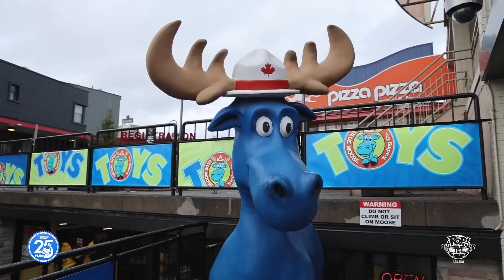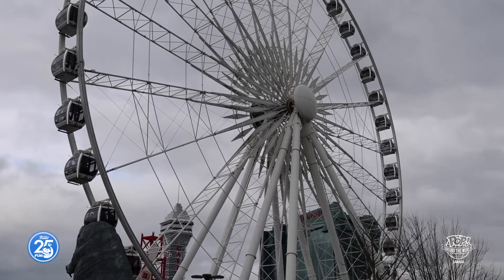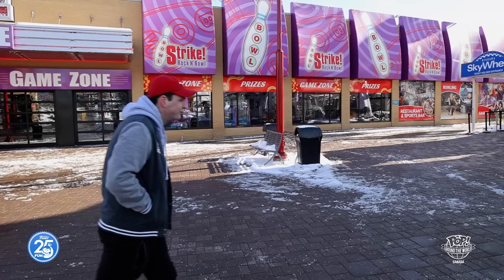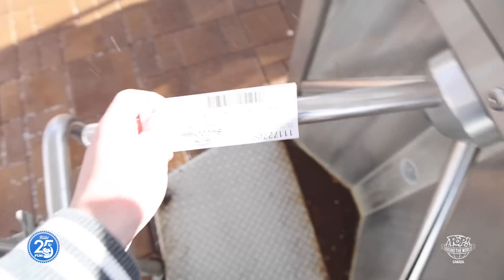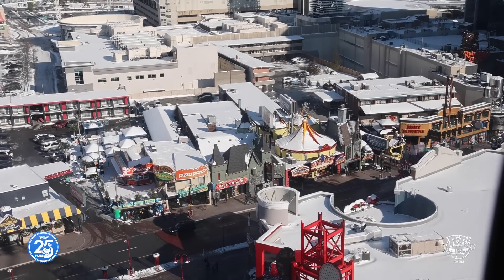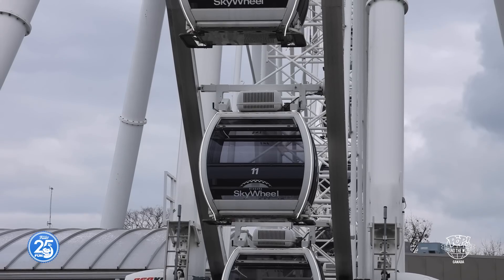Now we have made it to the Niagara Skywheel located on Clifton Hill, one of the largest attractions on the Canadian side of the falls. Here you will find some really cool museums, shops, and attractions, and this wheel goes 175 feet in the air — which, now that I think about it, is practically 360 feet today. So what are we waiting for? Let's go on! Look at how high we are! Now that was a lot of fun, and all of this observing is making me hungry.